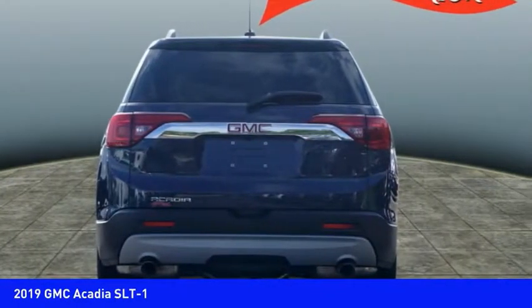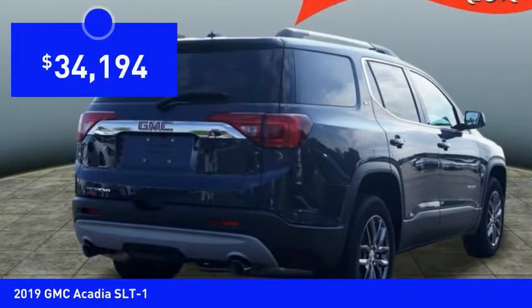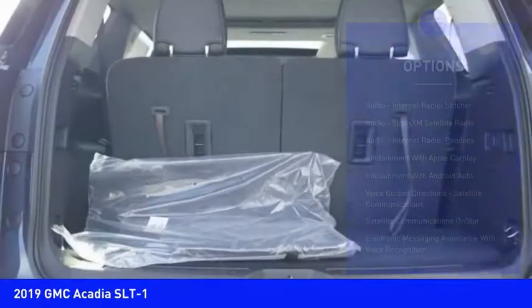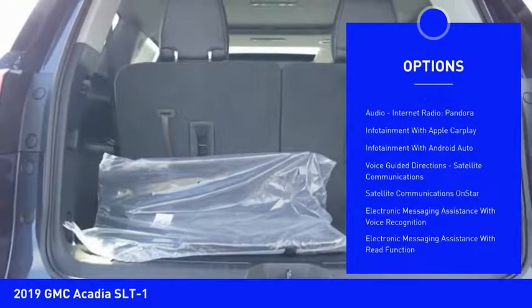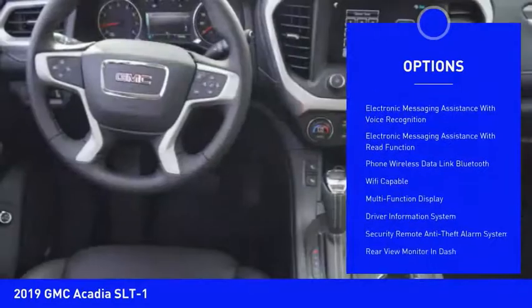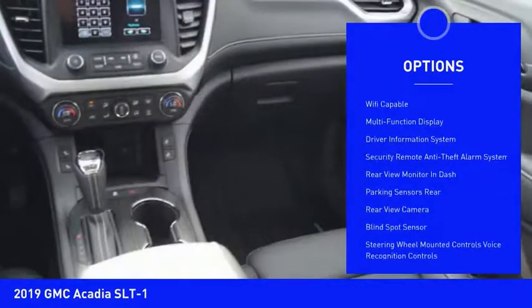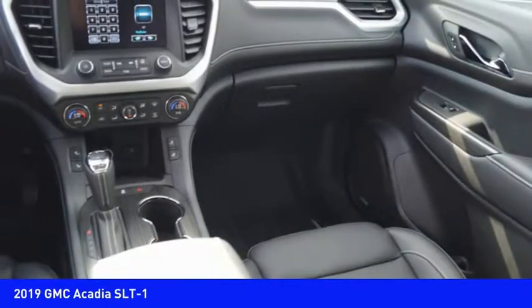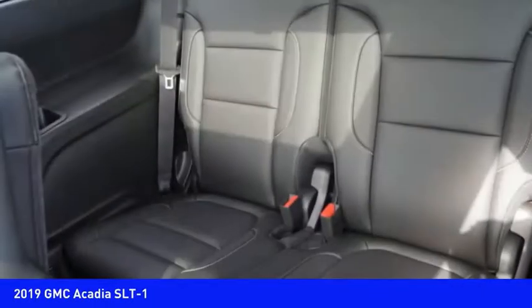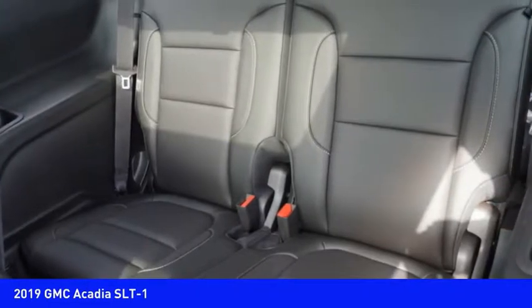Priced below $35,000, here are some of this vehicle's great options: remote engine start, stability control, leather trim seats, traction control, power steering, cruise control, universal garage door opener, clock, compass, and front center airbags. This beauty will make even your house keys jealous — drive it today.